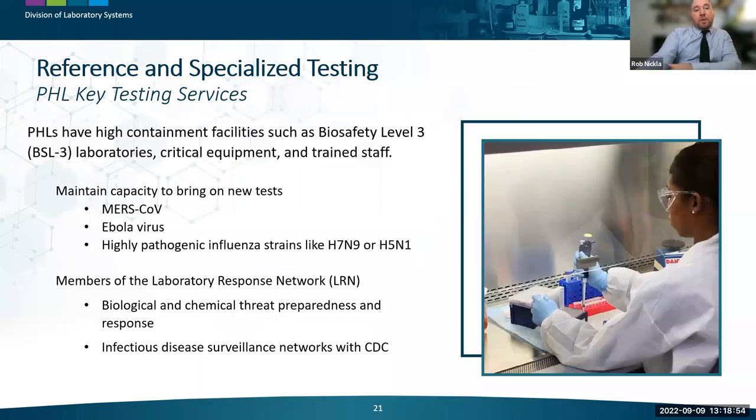Public health labs are able to conduct this specialized testing because they have high-containment facilities such as BSL-3 laboratories, critical equipment, and highly trained staff. They must maintain and enhance their capacities to bring on board new tests when needed, such as for MERS, Ebola virus, and highly pathogenic avian influenza strains like H7N9 or H5N1. This function is also ensured by membership in vital programs such as the Laboratory Response Network, or LRN, for biological and chemical threat preparedness and response.